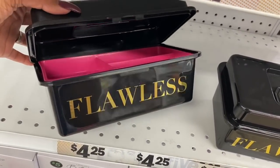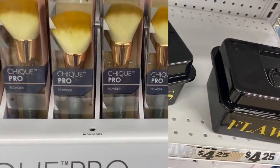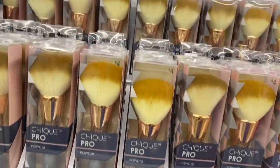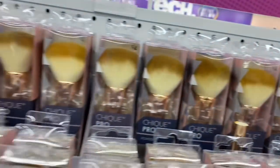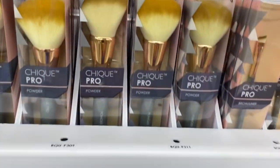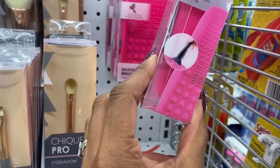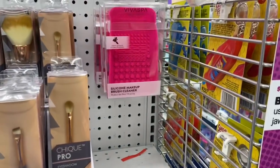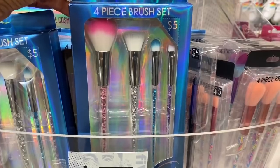This organizer is $4.25, says 'Flawless' on the front, and snaps in the front like a Caboodle. The brushes look new — they're called Chic Pro and include a brow liner and powder brush, eyeshadow brushes, and a bronzer brush for four dollars. There's also a silicone makeup brush cleaner for about five dollars. They have several four-piece brush sets for five dollars.